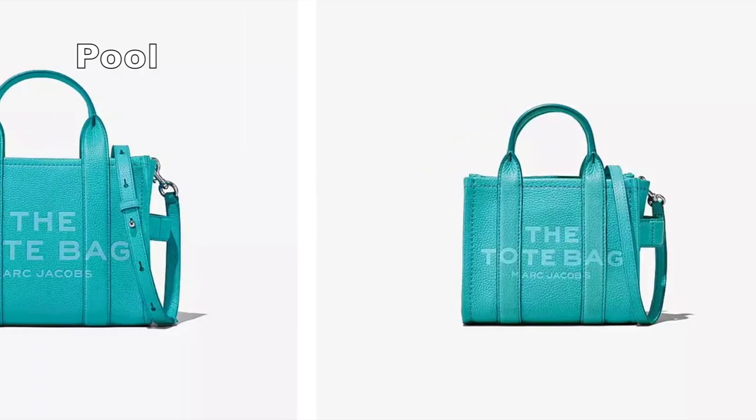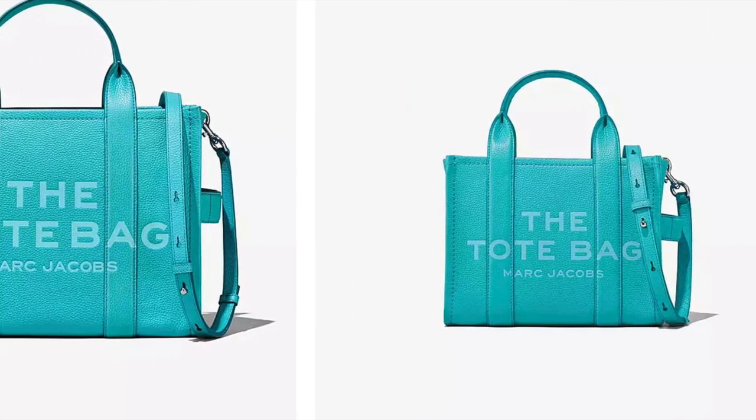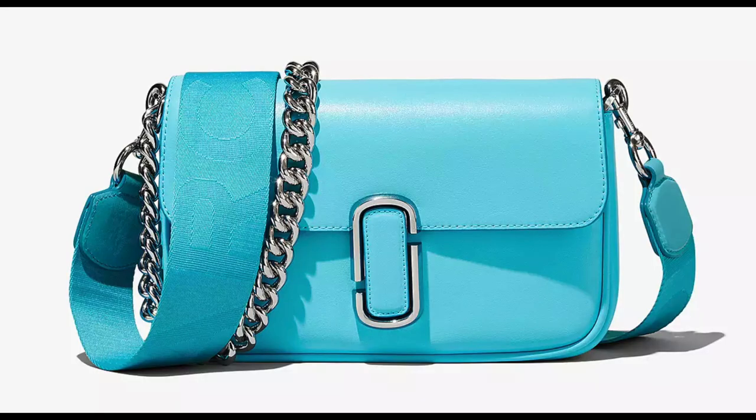Marc Jacobs — look at this beautiful color. It's called 'Cool,' so summery, and also close to that Tiffany blue color. Probably a little bit more on the turquoise side, but we love it. This is the J. Marc saddlebag — I really like that wide strap. And this is the J. Marc shoulder bag, which I own and have made several videos about. It has a very similar shape to the baguette.